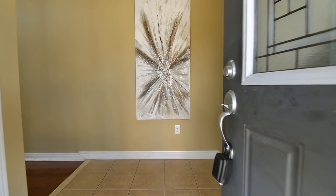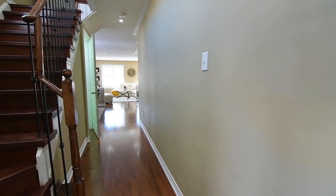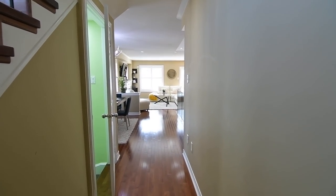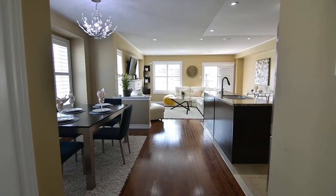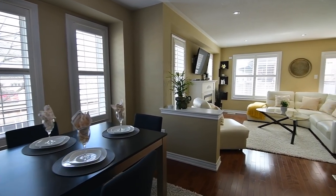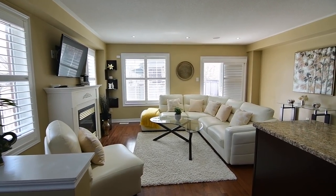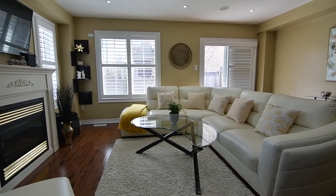The main level showcases hardwood and ceramic tiled flooring and open-concept principal rooms with east and south facing windows, complete with deluxe California shutters as well as pot lighting and built-in ceiling speakers. Expanded from the original floor plan, the elegant dining area has a lovely chandelier for accent lighting, while a knee wall defines the space between it and the equally elegant living room, where a gas fireplace with wall-mounted switch brings cozy warmth to the room.